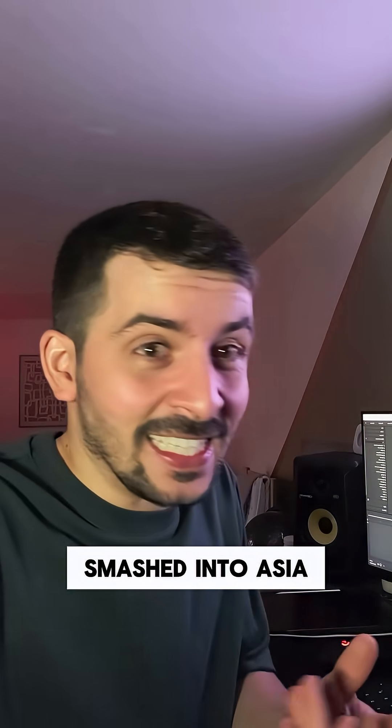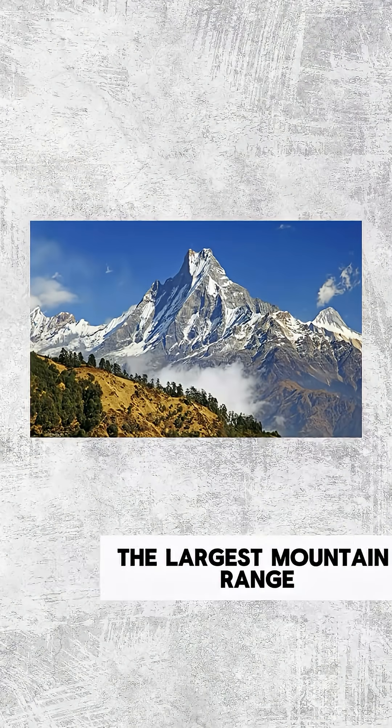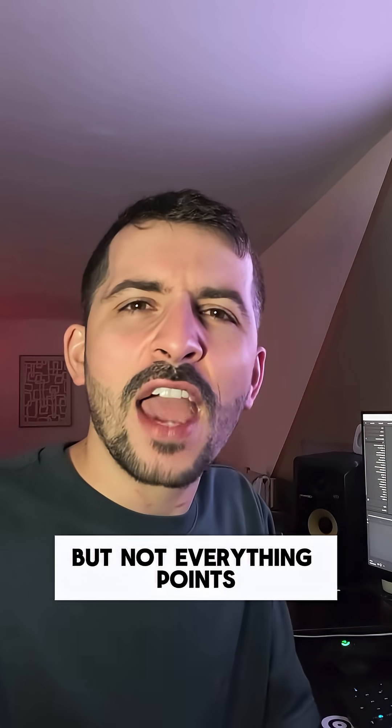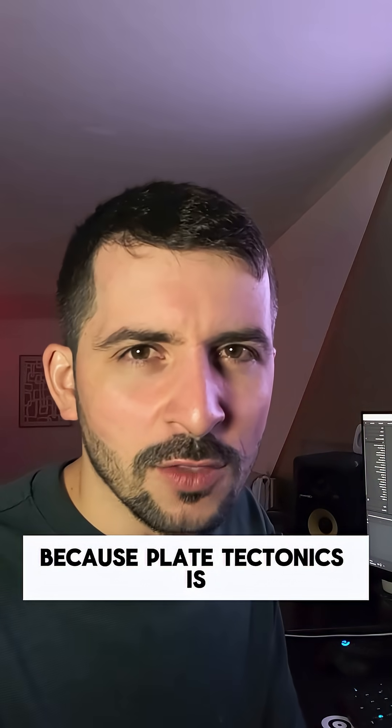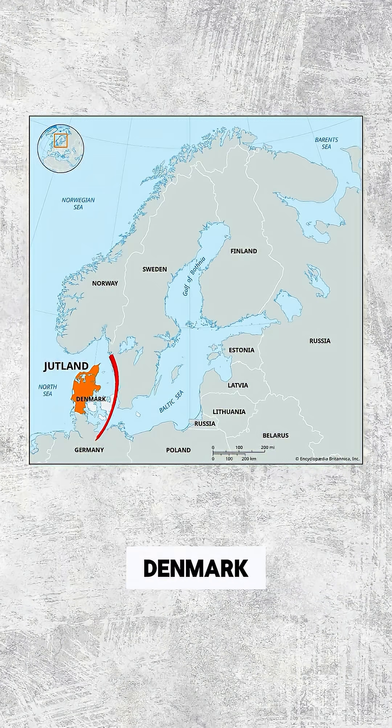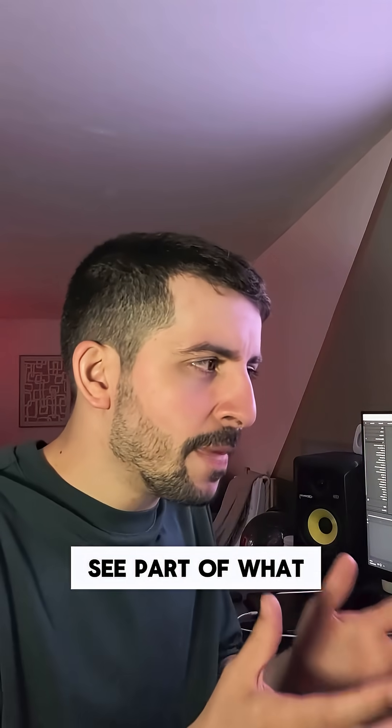India moved so fast when it smashed into Asia that it created the Himalayas, the largest mountain range on Earth in terms of height. But not everything points south, because plate tectonics is rather complicated. For example, the Antarctic Peninsula points north, and Jutland in Denmark is another outlier.